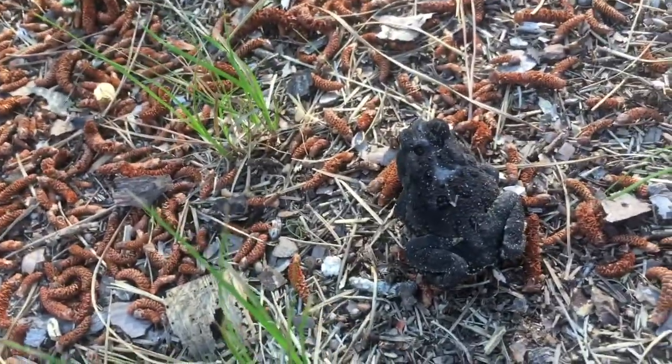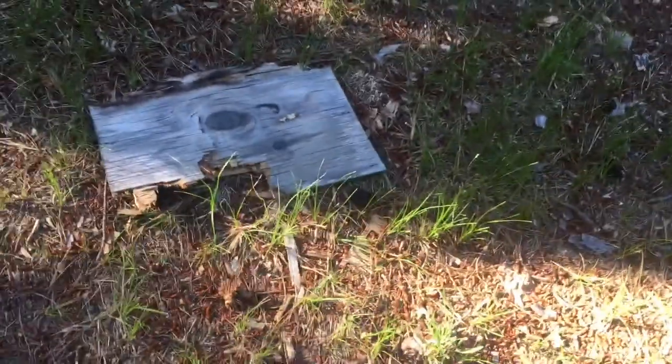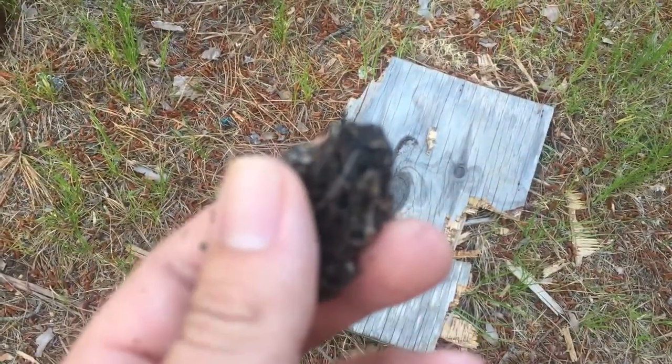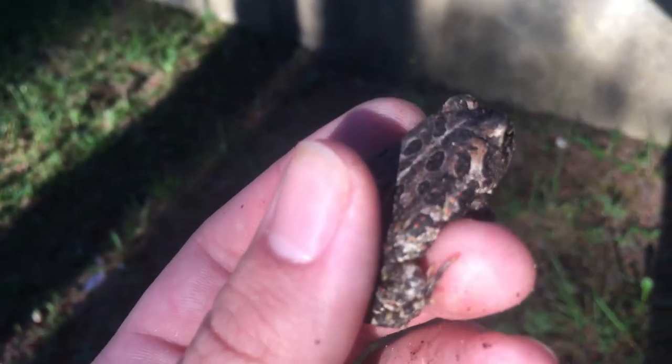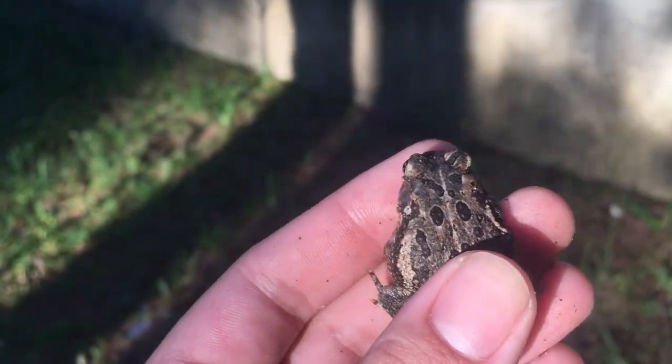Alright I'm just going to check this board out — another Fowler's toad. I'm going to put her wood back. I put her near her board so she should find it. Cool, I didn't think anything would be under here. So I just checked again under that board and there was another one in one of the burrows — better lighting on this one. She's not making much noise, so hopefully she finds her way back.